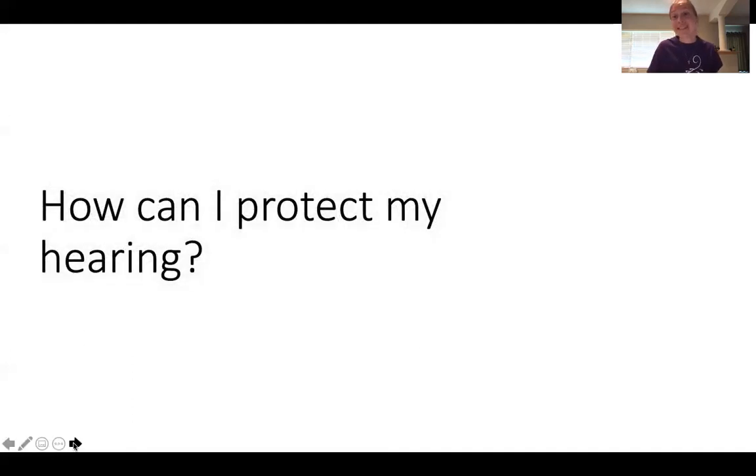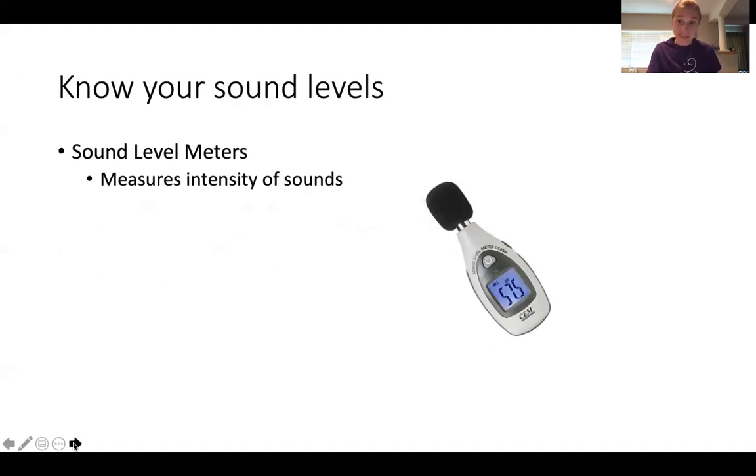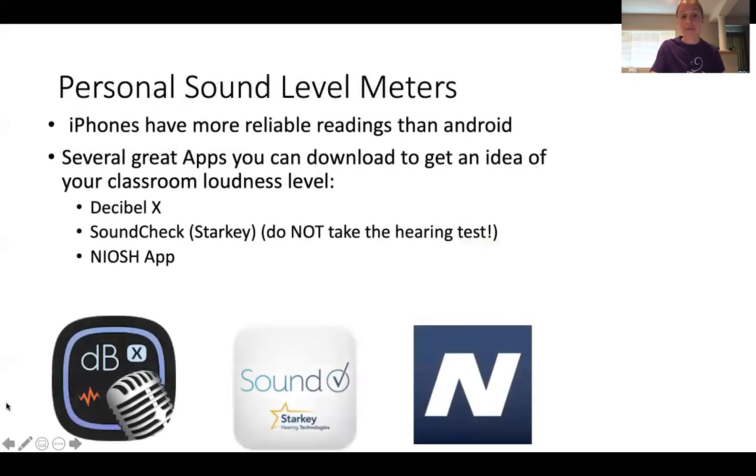Now that you know all this information — I'm not doing this to scare you, I'm doing this to inform you. What can you do to help protect your hearing? A big one is know your sound levels. What sound exposure are you getting on a daily basis? Sound level meters help measure the intensity of sound. You can download an app on your phone. iPhones have more reliable readings than Android. Apps I'd recommend include Decibel X, Soundcheck from Starkey, and the NIOSH app. Don't use the hearing test on Soundcheck — your phone isn't calibrated for that.